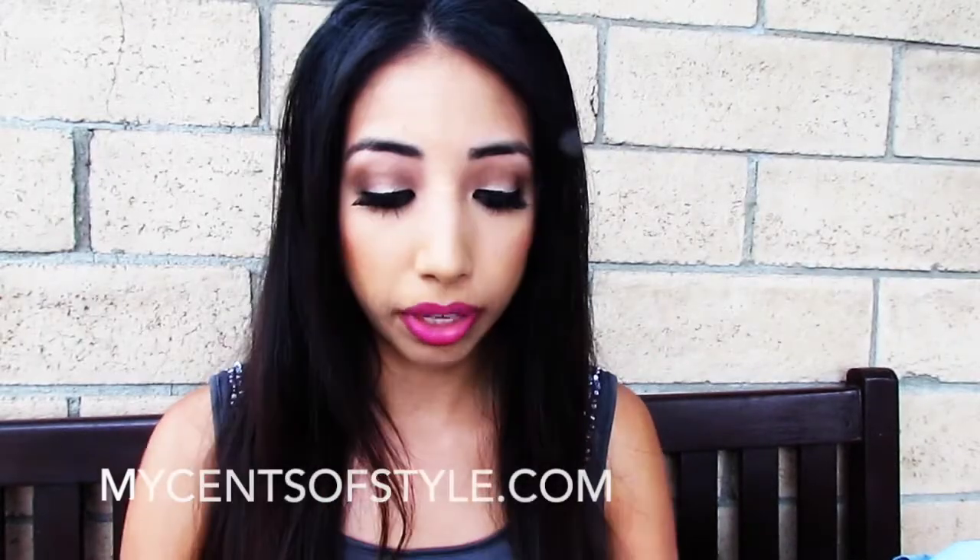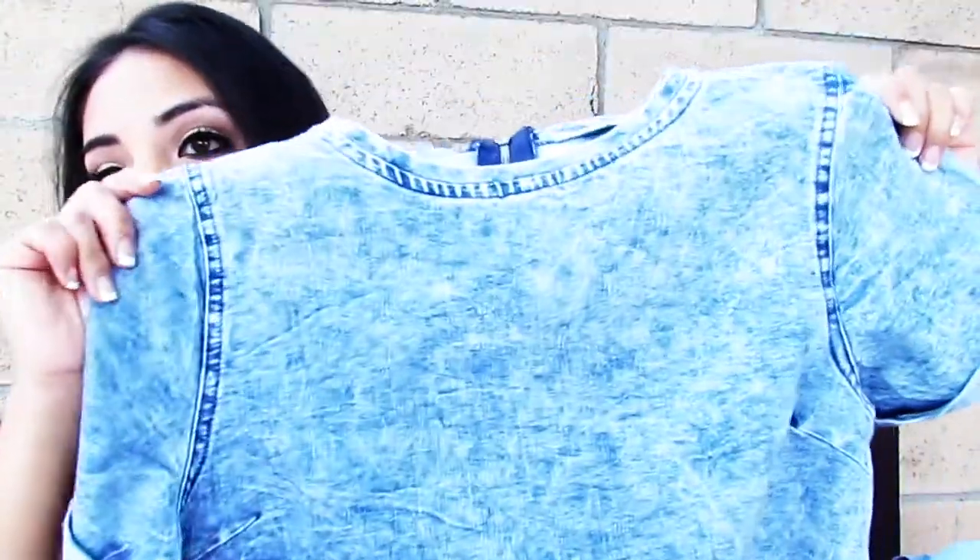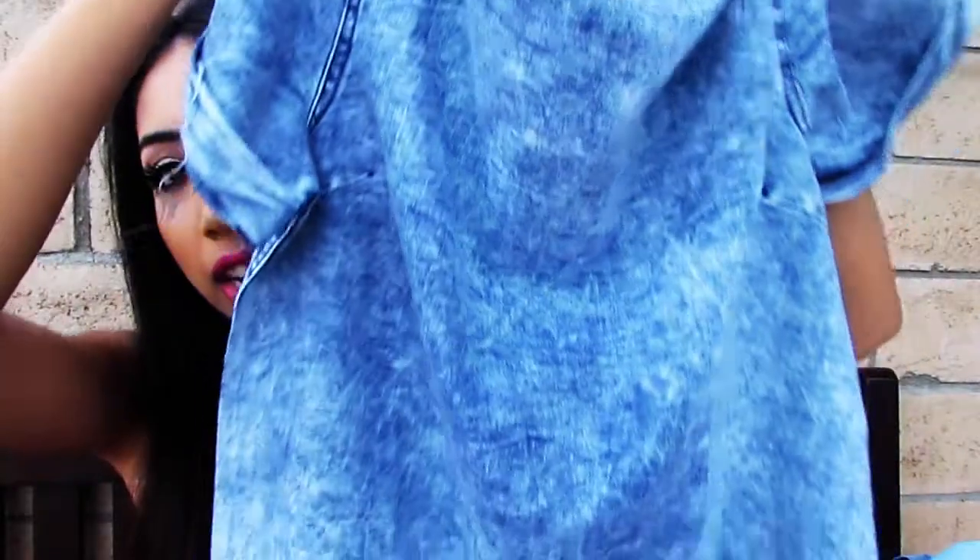I also shopped on this website — I forgot the name of it — but I saw this dress and it's not really what I would normally get. It's an acid wash dress and it's pretty basic, but I felt like it would look super cute with some boots or booties and a scarf or even a necklace.